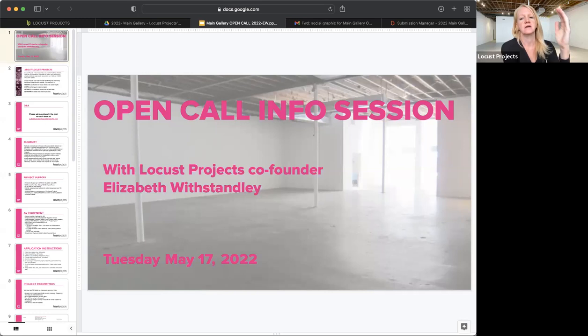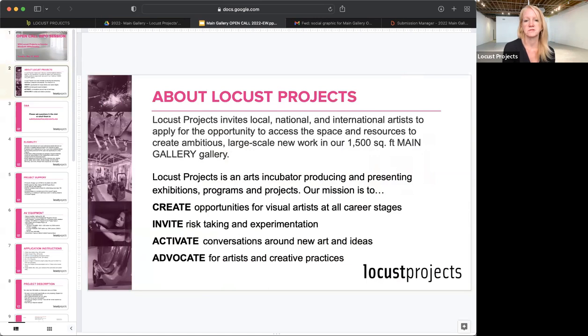If questions come up as I'm going through, you can type them in the chat and we'll get to them at the end. So we're all here to learn about the open call at Locust Projects. I think it's important to understand who Locust Projects is as an organization — a little bit about our history and mission. Whenever I'm applying to an organization, I always read the mission statement to make sure what I'm doing fits into their mission.